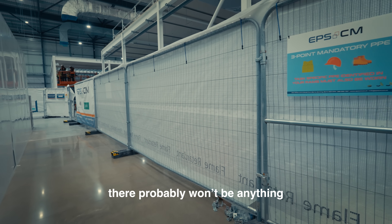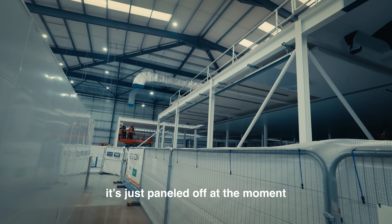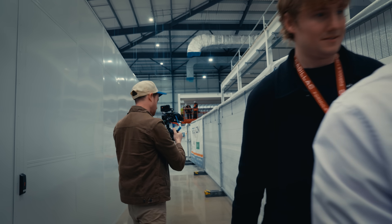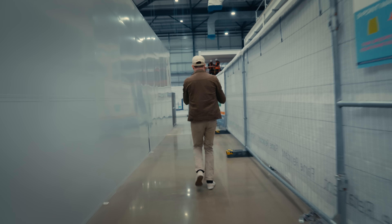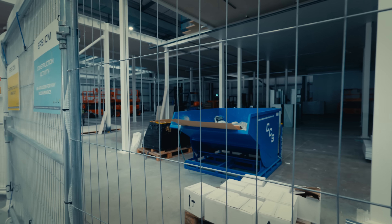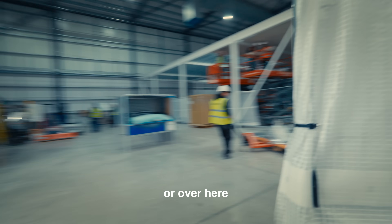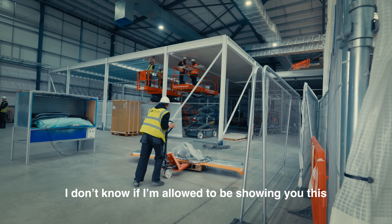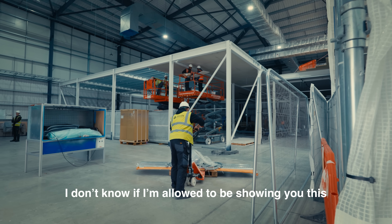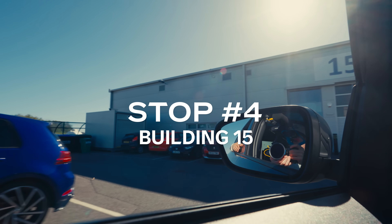There probably won't be much to see yet where we're going to build the car, because it's just panelled off at the moment. Somewhere in this area, the car will be assembled and fired up for the first time.